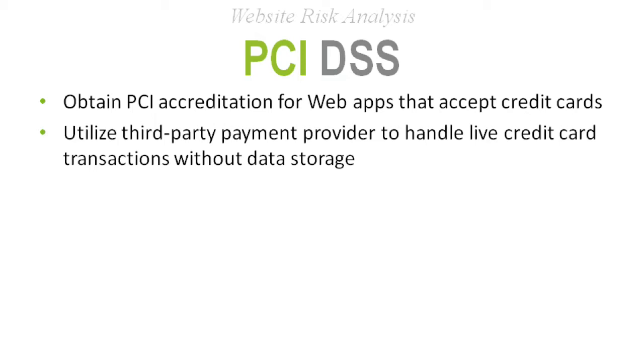PCI DSS stands for Payment Card Industry Data Security Standards. If you are doing anything with credit card information, you are subject to PCI standards, whether you know it or not. It's something to ask your security personnel, compliance, or treasury department — not necessarily just you, but the organization as a whole.